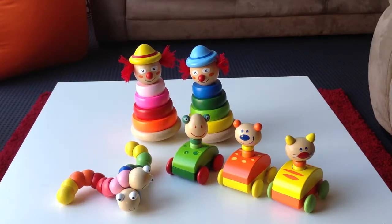Hi, it's Tash here from Little Wooden Toy Box and I've got three more toys to show you. These ones are suitable for babies ten months and up.